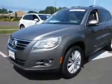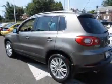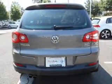Navigation is included to help you get to your destination with ease. Stand out from the crowd with premium wheels. The anti-lock braking system will help deliver you safely to your destination. Indulge in the comfort of heated seats. There's nothing like a sunroof on a nice day.